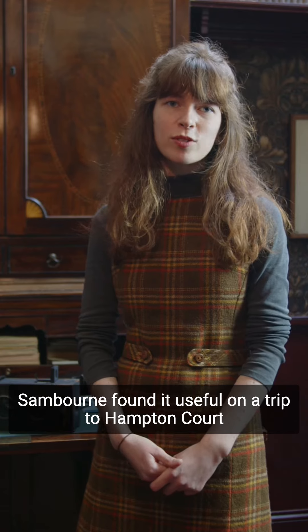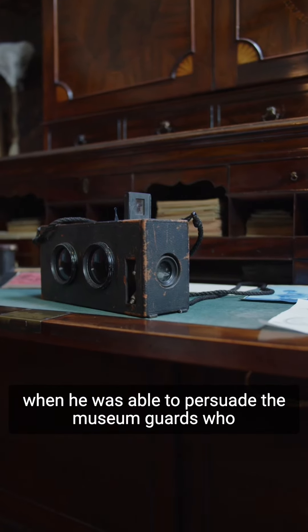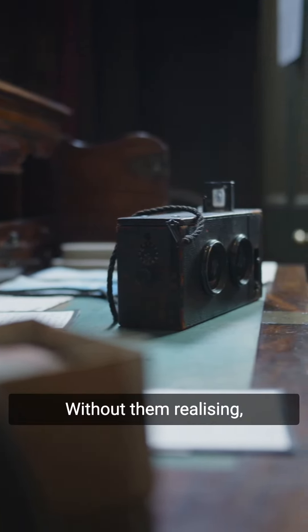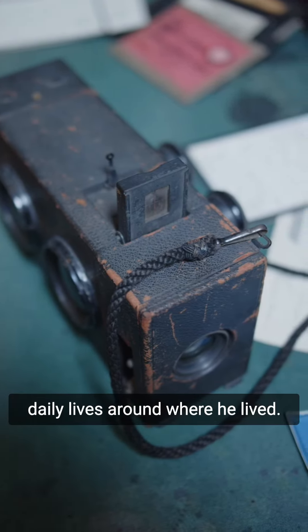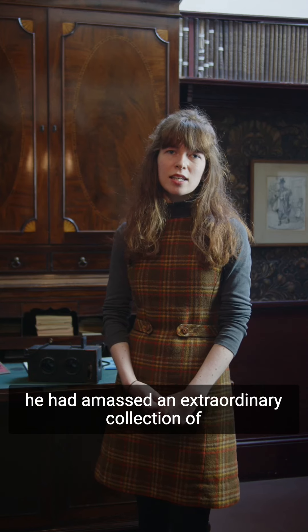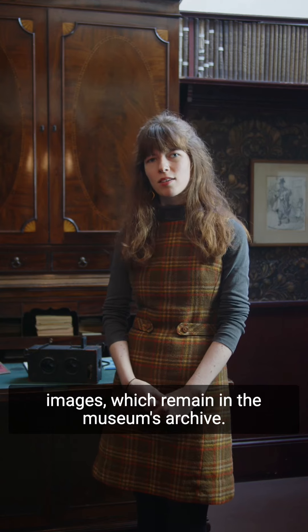Sanborn found it useful on a trip to Hampton Court, when he was able to persuade the museum guards who forbade photography that it was in fact not a camera. Without them realising, Sanborn took hundreds of photographs of the people of Kensington going about their daily lives around where he lived. By the time he died in 1910, he had amassed an extraordinary collection of images and pictures, which remain in the museum's archive.